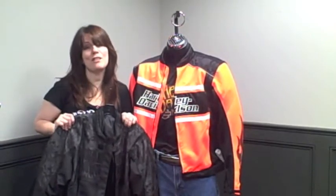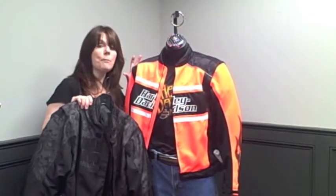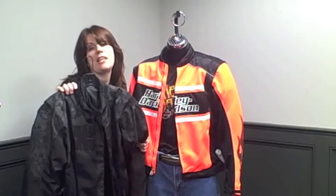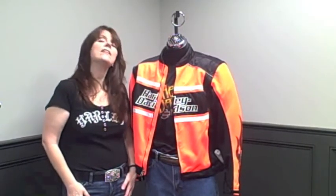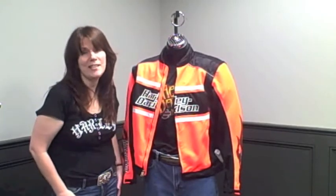So again, these are two of my favorite jackets for the week for men — both the Convertible Performance High-Vis Jacket and the Daredevil Functional Jacket. This is Patti over here at Bryan's Harley-Davidson. Stop in and see us and look at these two great jackets. Have a great day!